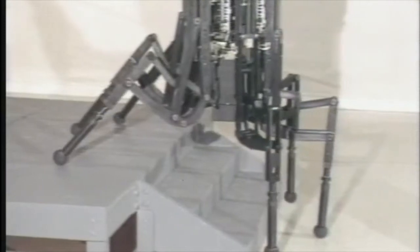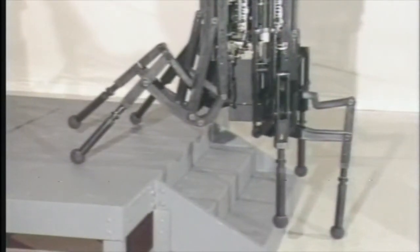As versatile as they are, they can't move everywhere people can — up a ladder, for instance.